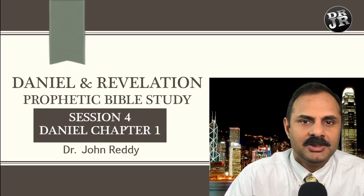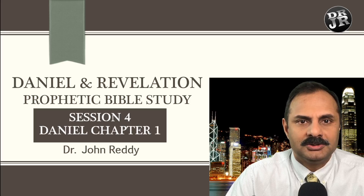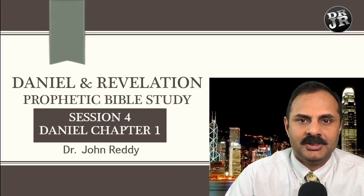If you like this series, please recommend it to a friend and also subscribe so you will be notified of the new sessions whenever I post them. Thank you.